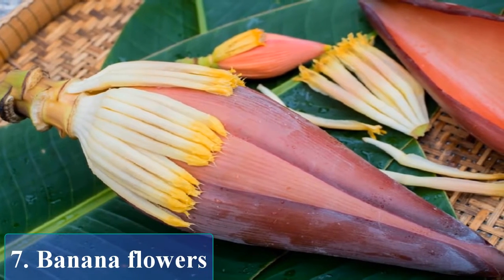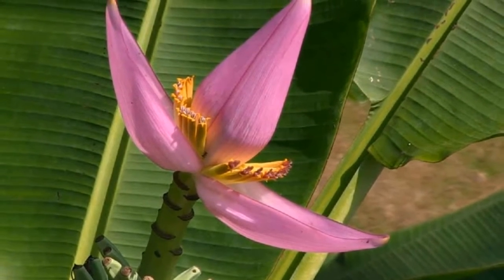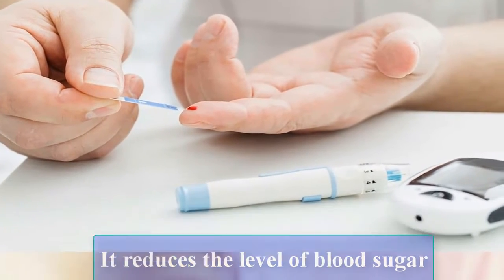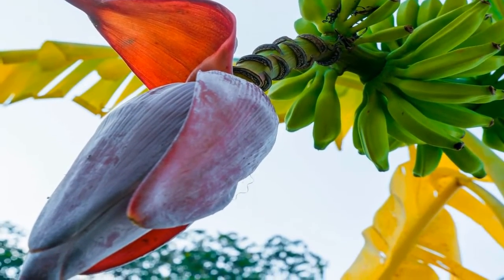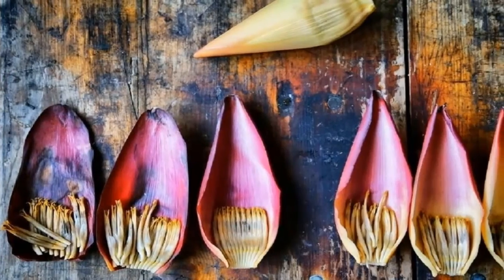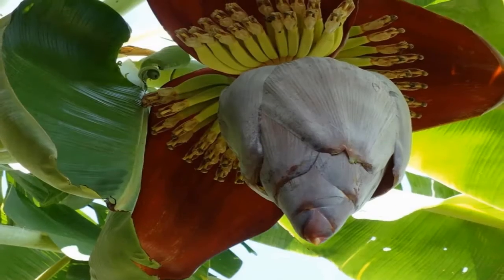Banana flowers: diabetic patients should consume banana flowers, either boiled or alone, as it reduces blood sugar levels and raises hemoglobin in the body. Banana flowers are rich in fiber and iron, which assists in red blood cell production.